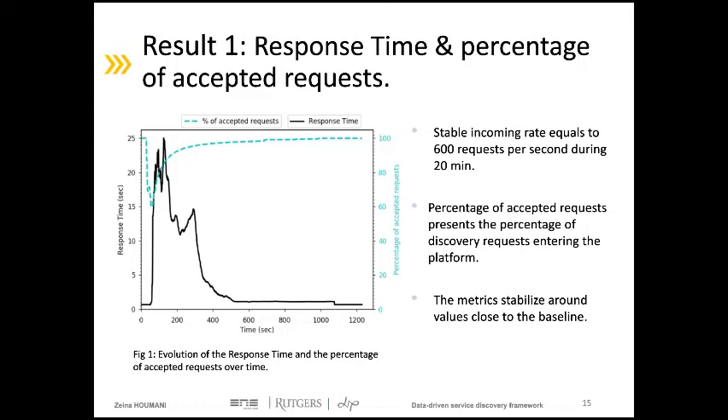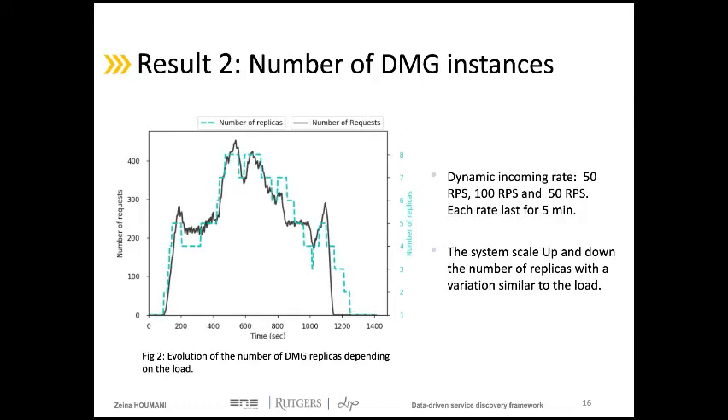The second experiment targets the number of DMG instances in the system. In this experiment, we switch to a dynamic distribution of load rather than a stable one. We aim to evaluate system scalability by presenting the variation of DMG instances with the incoming load. The load distribution will vary from 50 to 100 and then return to 50 requests per second, with each variation lasting about 5 minutes. Since the targeted DMG is unable to process all the incoming rate, the system triggers the scale-up algorithm to create new instances, and the graph shows the number of instances start to increase.